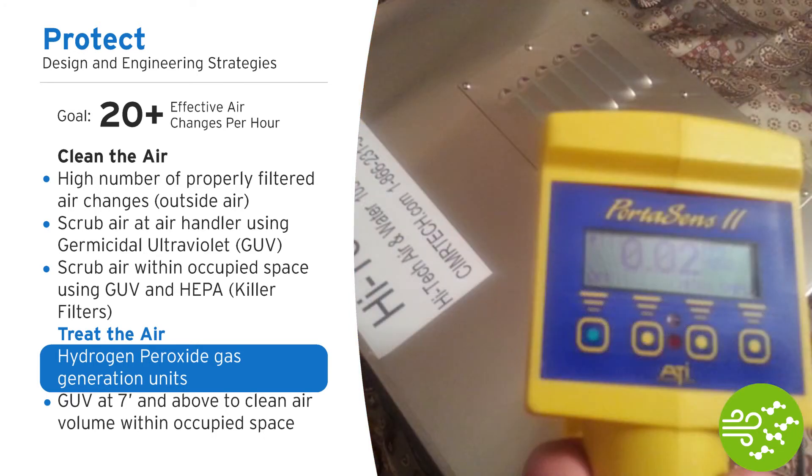Hydrogen peroxide in the air as a gas is very safe. Our protection agencies in the United States tell us that 0.1 parts per million is as high as they would allow us to go. This particular group uses 0.02 parts per million — 50 times safer than we're told is safe — and yet it achieves a good kill in a matter of minutes.